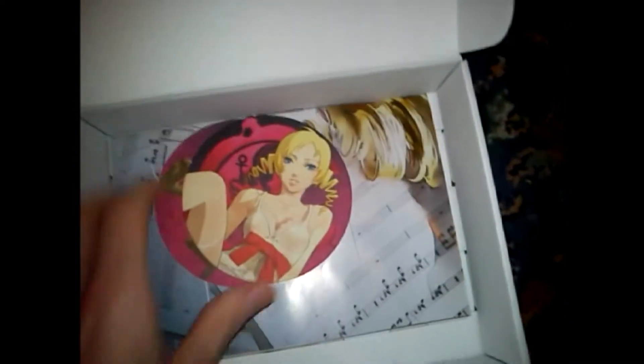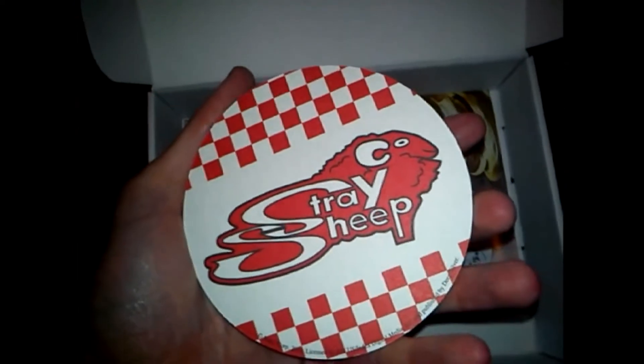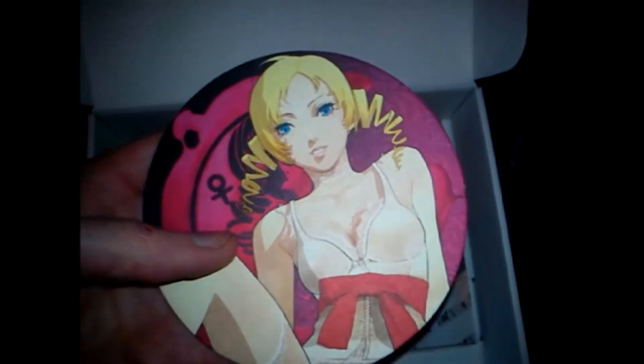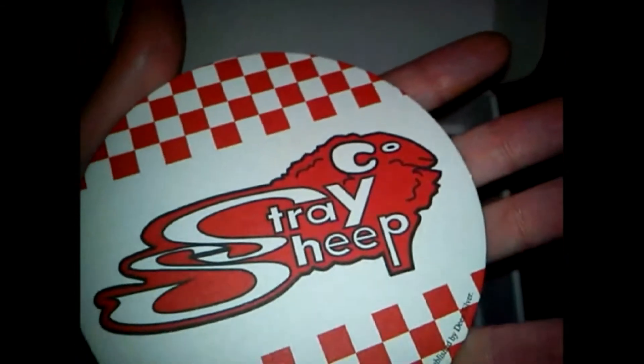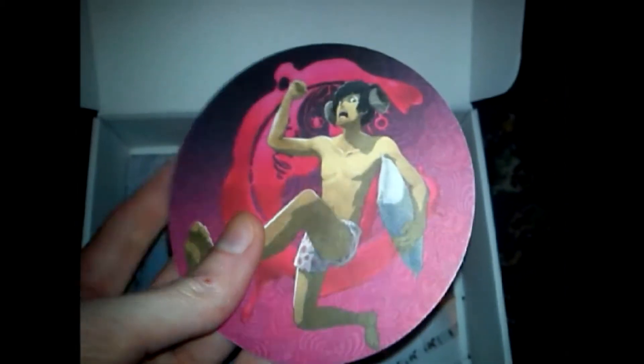Let's have a look at what we've got here. These must be the coasters — they're Catherine. Not too shabby. And that must be Vincent, probably when he's dreaming. Not too bad, though they're a bit thin, just like normal cards. I think I'll just have these on display, actually — I wouldn't use them because they're quite thin.